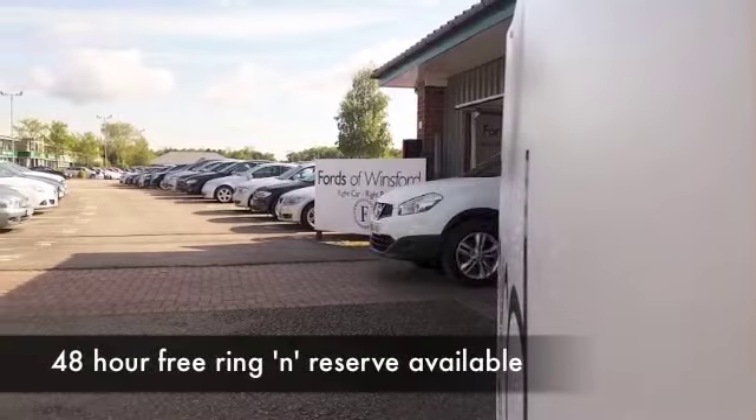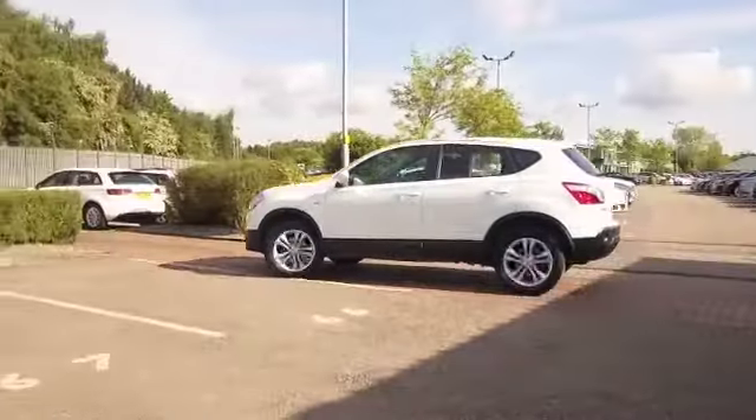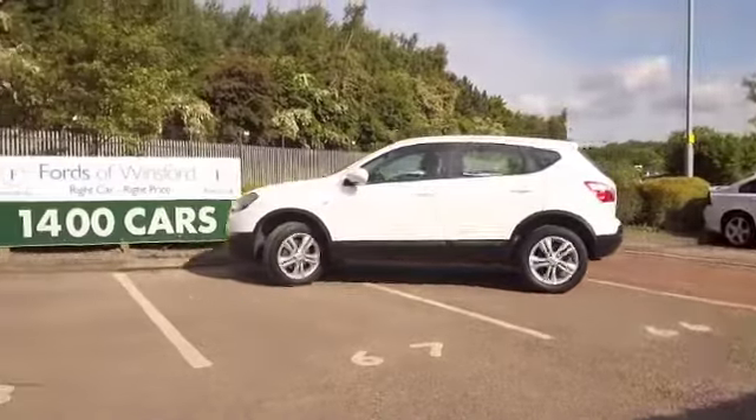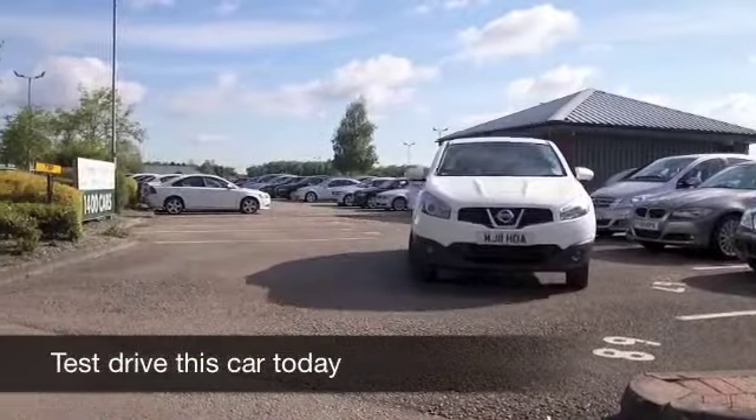The Qashqai, one of our most popular cars, looking good here in brilliant white — certainly stands out. This one from 2011 is the 1.6 petrol, so dynamic to drive, good fun in fact.